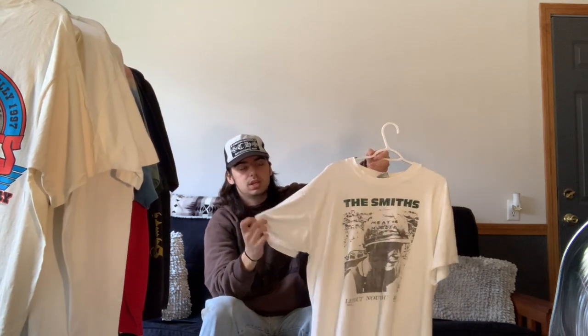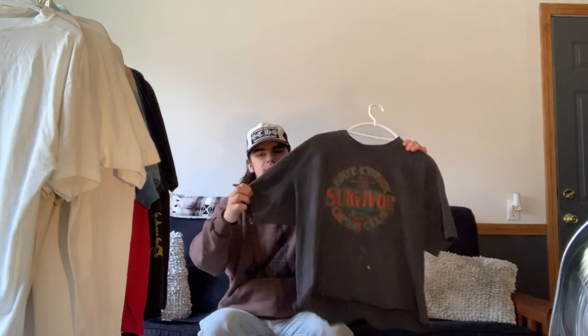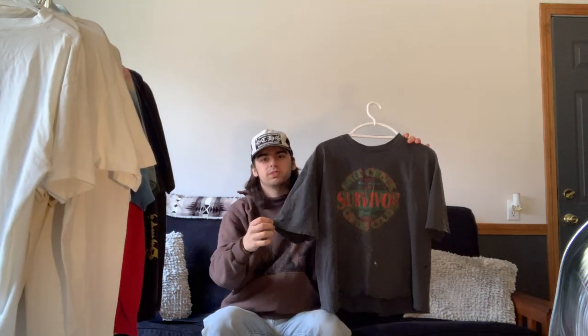Next is one I previewed in my last video — it's a Smiths 'Meat Is Murder' promo tee. There's not really a lot to say about it because it's a classic Smiths piece. I enjoy The Smiths, so this is actually another one of my favorite tees in the collection and I get a lot of wear out of it.